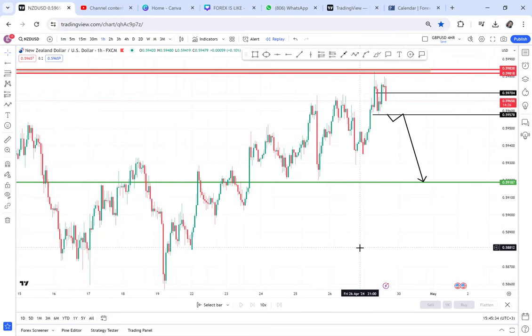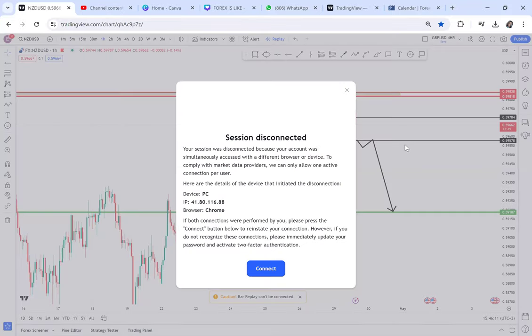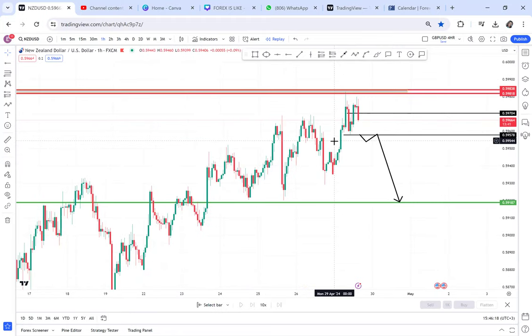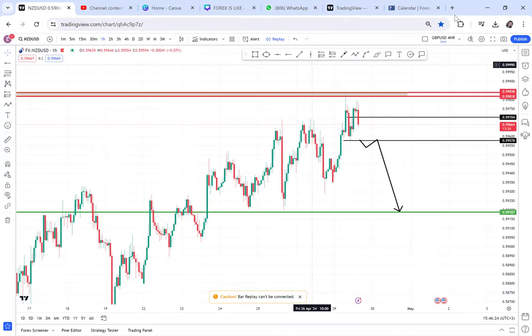I'll give you an update when NZD/USD breaks that area. These episodes are to help you, give you confidence, and trade together online. If you keep up with these trades, share the video, like and comment — the more people watch, the more motivated I am to make more videos. If a video gets a thousand views in under an hour, I know the content is helping you. All the best and see you in the next one — love you!